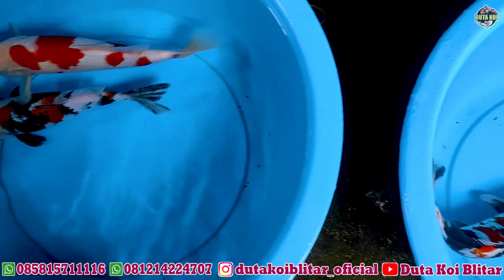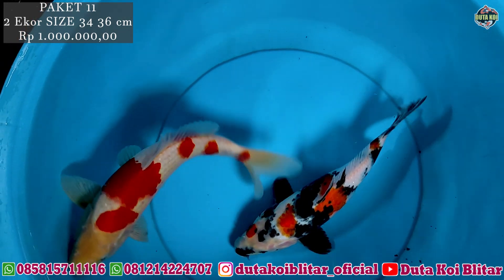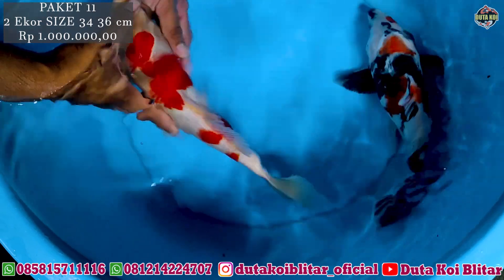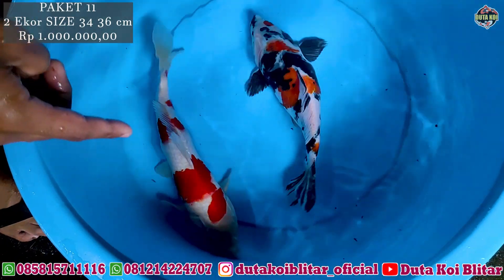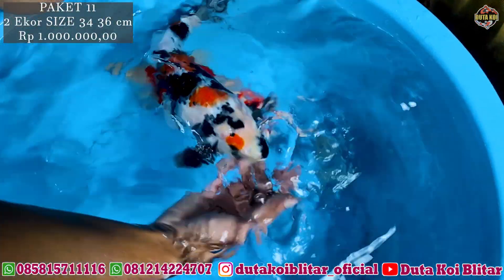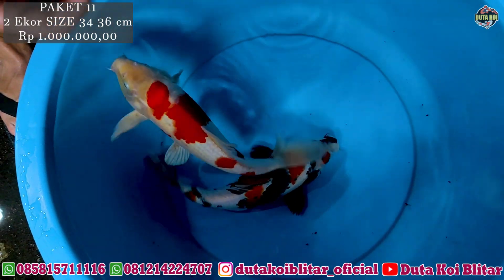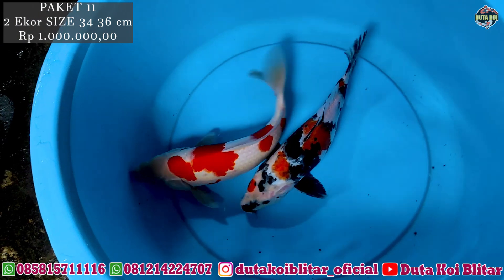Lanjut ke paket selanjutnya, Kuhaku sama Showa, ukurannya 34-36 cm. Kuhakunya merahnya juga bagus, strong, putihnya bersih. Kepalanya ada sesuatu, anak julukan tapi lupa namanya. Mungkin teman-teman ada yang tahu bisa komen. Ini kuhakunya jantan. Terus ada Showa, Showa-nya kayak cat kutah, unik, antik. Ini betina. Jadi ini sepasang, bisa dikategorikan sepasang. Mungkin yang ingin memijahkan ini bisa jadi referensi. Dua ekor dengan harga satu juta rupiah. Langsung di Pinang.